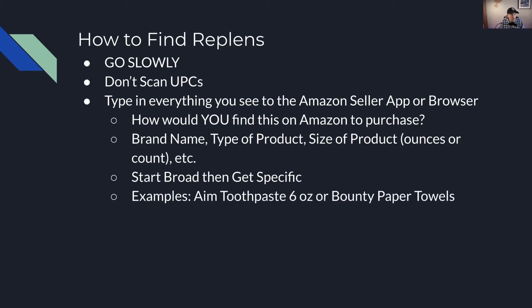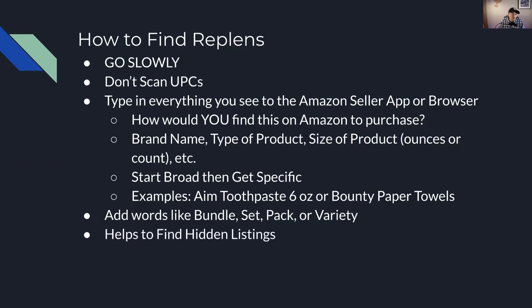Some examples: 'aim toothpaste six ounce,' or 'bounty paper towels' — very broad, then get more specific from there. You can add words at the end like 'bundle,' 'set,' 'pack,' or 'variety.' Things with flavors might have variety packs, so you could type 'icebreakers variety pack gum,' and maybe there's a listing with peppermint and cinnamon. Or 'aim toothpaste bundle' might show a toothpaste with a toothbrush bundled together. Adding words like that will help you find more products and also hidden listings — things not found if you were searching by UPC. They're hidden to the seller scanning UPCs, but not hidden to the consumer typing these words.